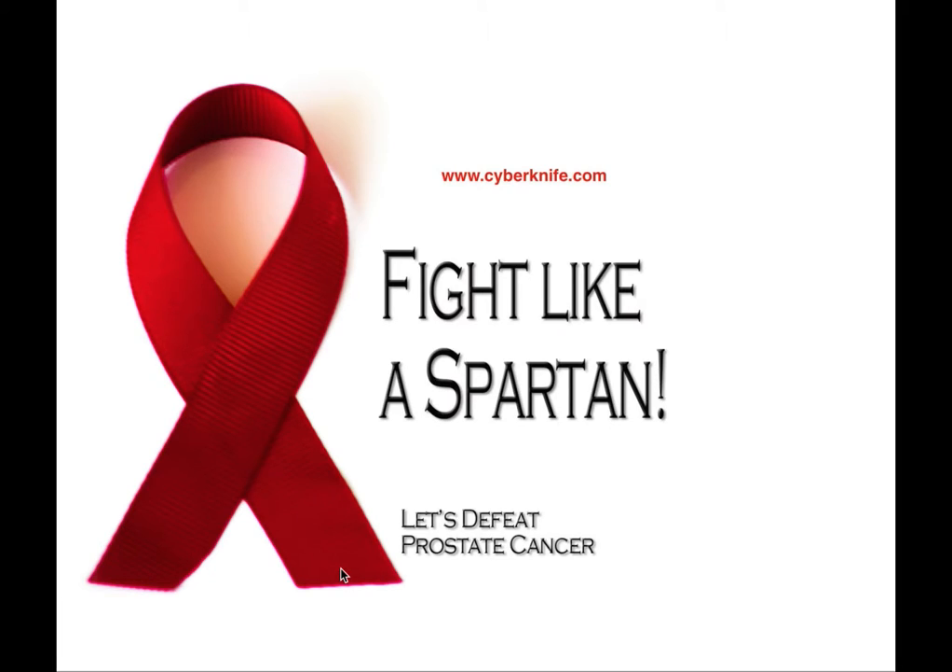I challenge everyone — man, woman, or child — to wear the crimson color of a Spartan to show awareness of the CyberKnife. The CyberKnife cured my cancer in 2007 without surgery. I had to go through 45 minutes of treatment for five days in a row, it was absolutely painless, and caused zero interruption in the relationship between my wife and I. If you go to cyberknife.com and use the search feature, you can enter your zip code and it will tell you the nearest hospital with a CyberKnife facility.